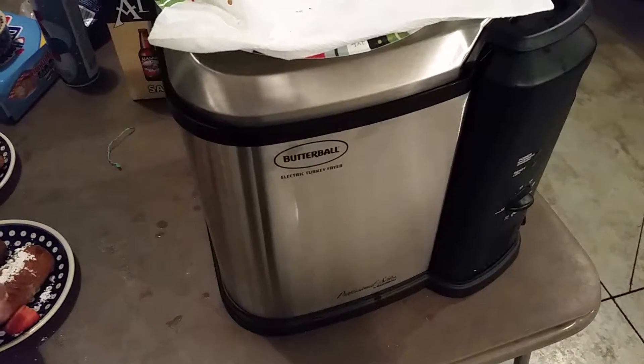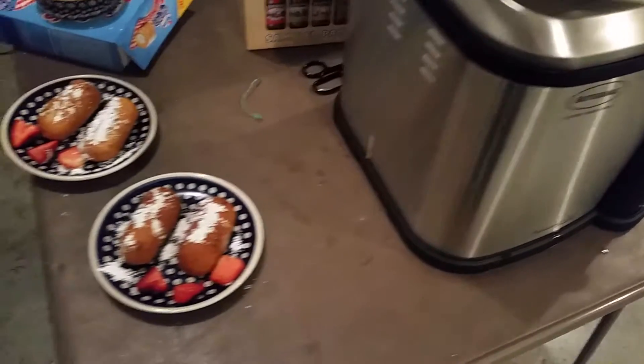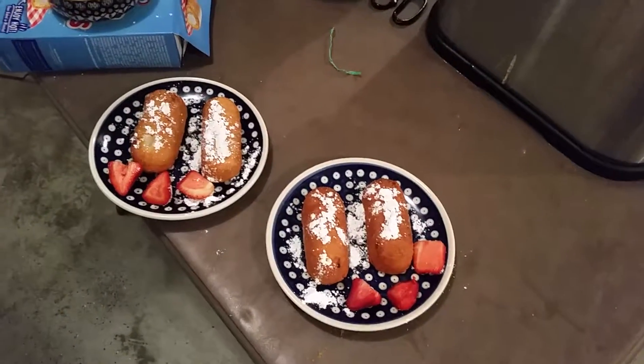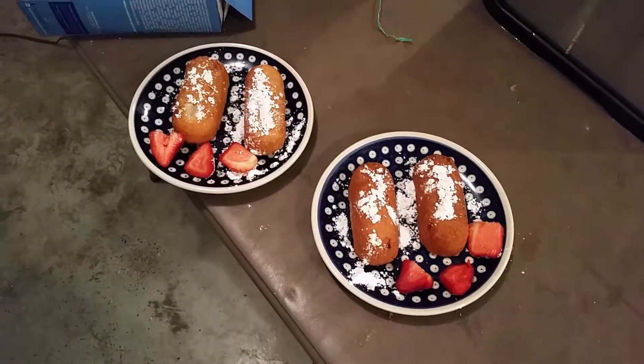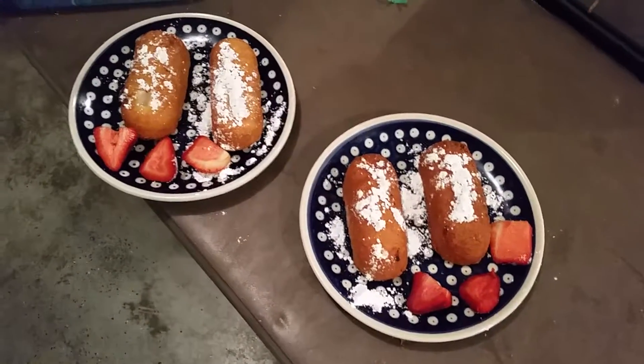Today we fried sweet potato fries, we did french fries, we did a chicken, we did cheese curds, we did mozzarella sticks, we did mushrooms, and for dessert we did some deep fried Twinkies.